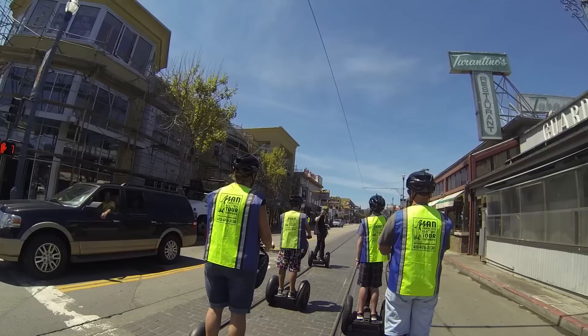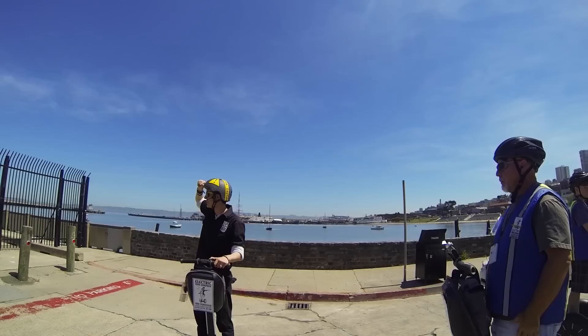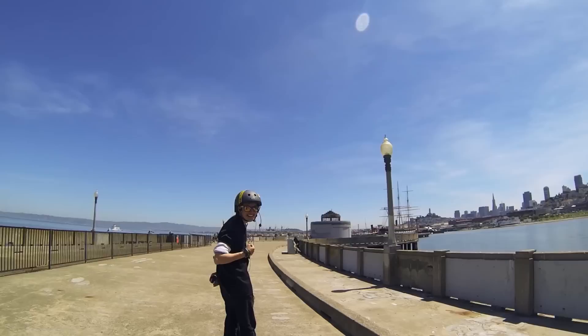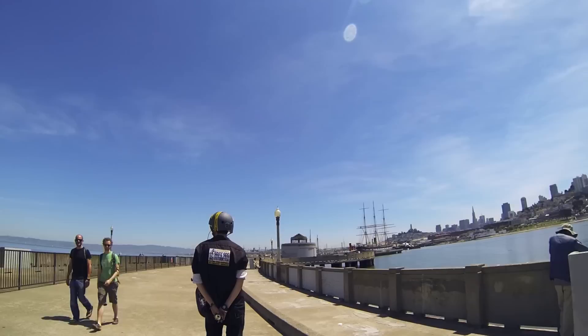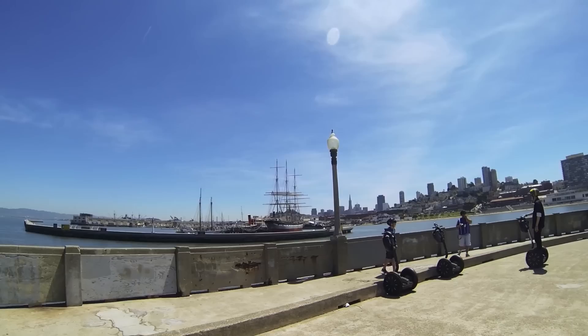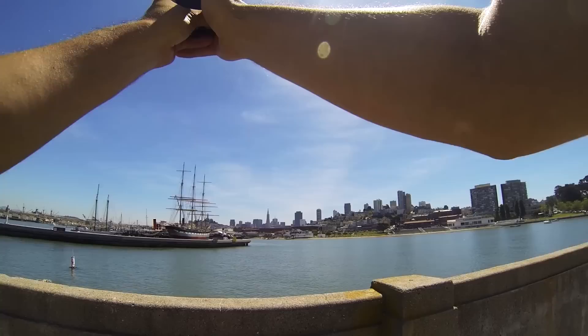As we pass Ghirardelli Square, we have one last stop on our tour. We reach Municipal Pier near Fort Mason, and we're in for a treat on such a clear and sunny day. As we approach, it's easy to see why this is the end of the tour — the views from here are incredible and it's perfect for a panoramic shot.